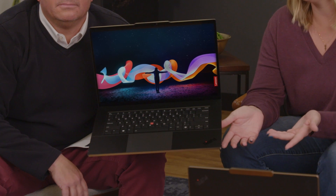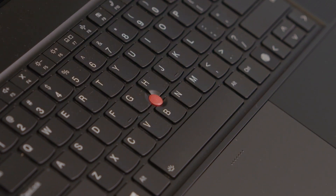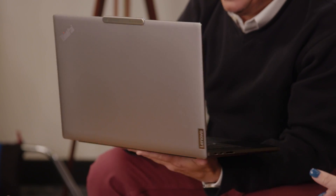The screen is huge. The arctic gray aluminum looks sick, and the speakers are user-facing, which makes all the difference in the world. These ThinkPads are definitely the move.